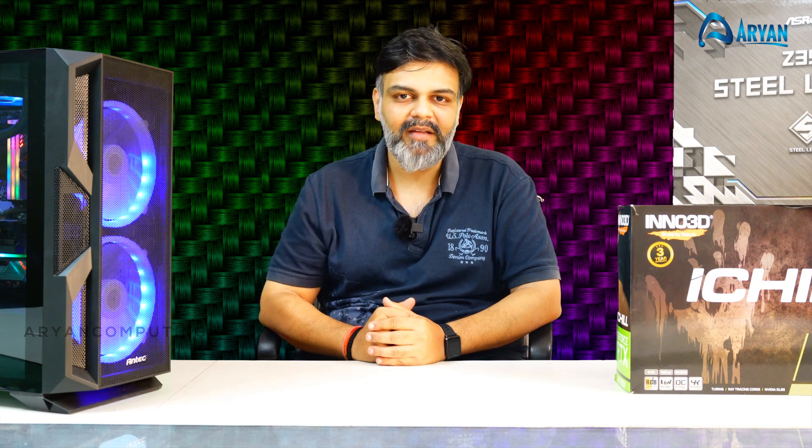Hi friends, this is Vishal Gulani here. Let's have a look at a new PC build which we have built for a very good consumer of ours who is into deep learning and artificial intelligence. This PC has cost the customer below three lakh rupees. Let's have a quick look at the PC.